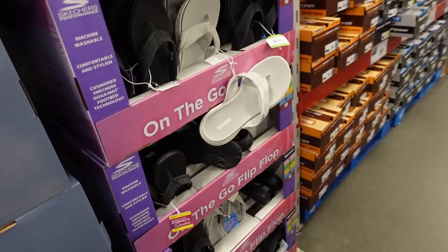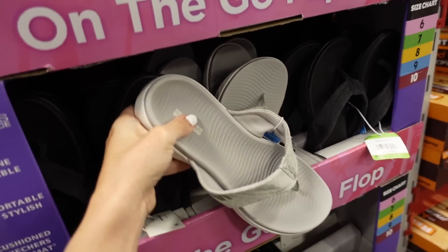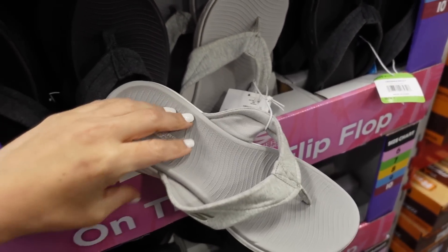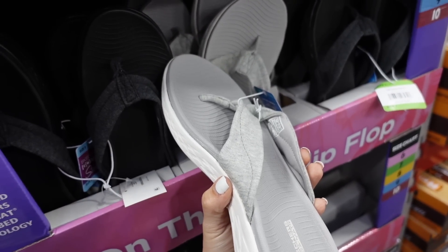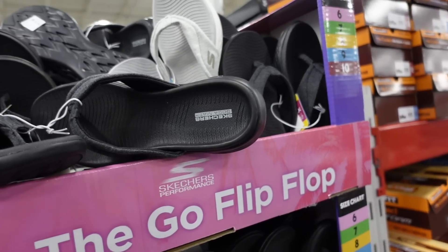The Skechers GoGo flip-flops are $22.98. They have that GoGo matte material with a lot of support. In gray, also comes in black.